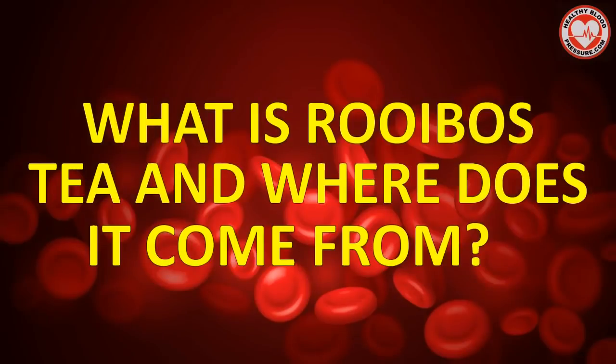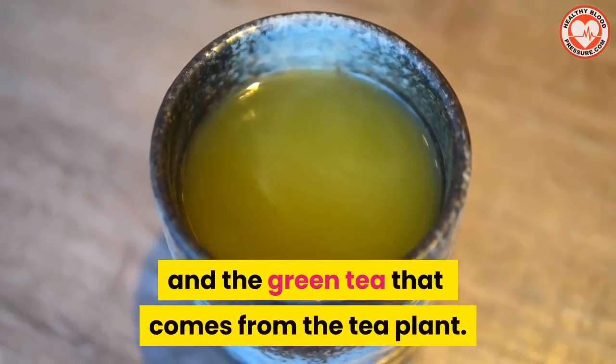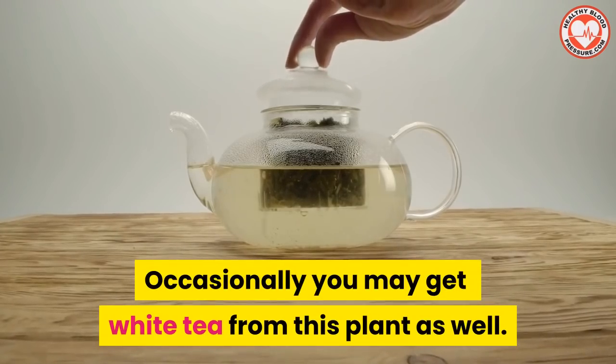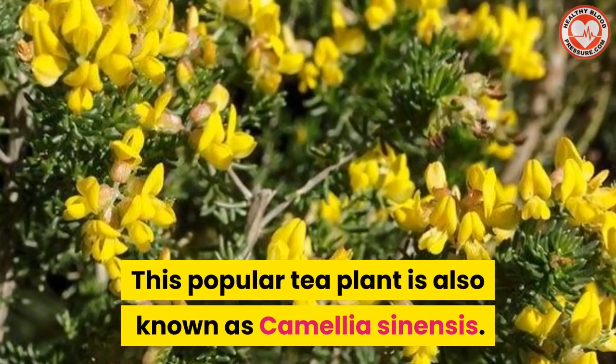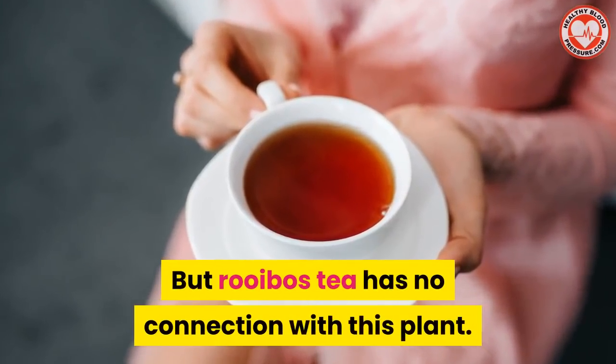So what is rooibos tea and where does it come from? Well, you probably know tea as the black and green tea that comes from the tea plant. Occasionally you may get white tea from this plant as well. This popular tea plant is also known as Camellia sinensis. But rooibos tea has no connection with this plant.